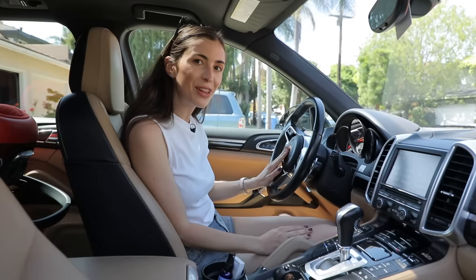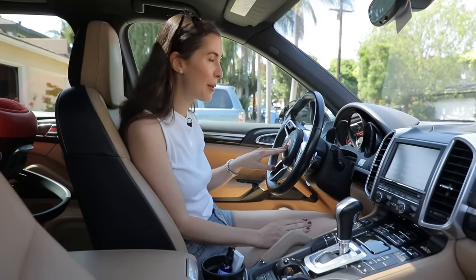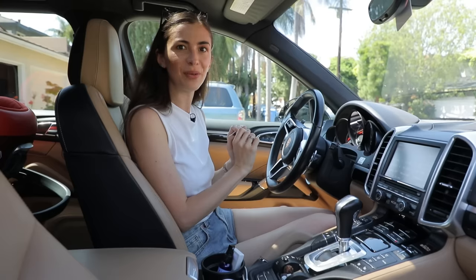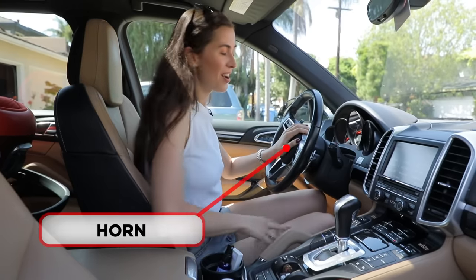If you press in the middle of the steering wheel — and I'm only going to do it once because we're in a residential neighborhood — this is called the horn.